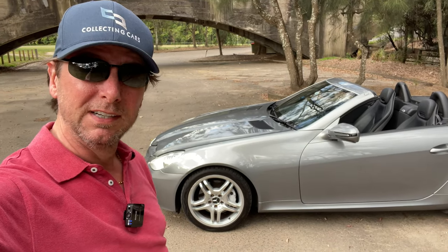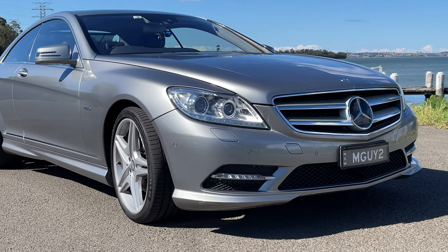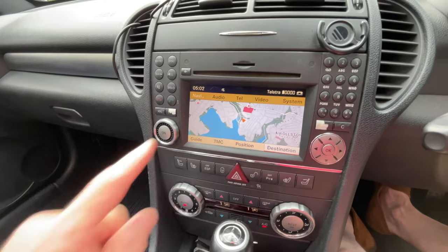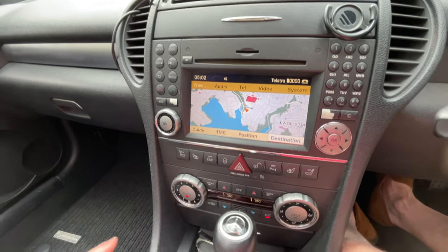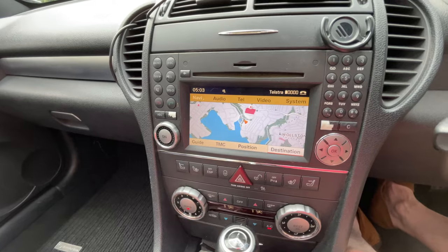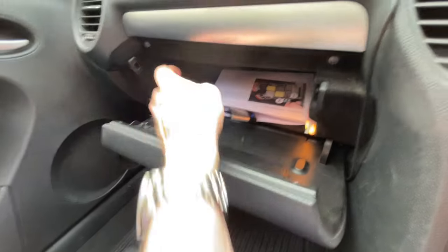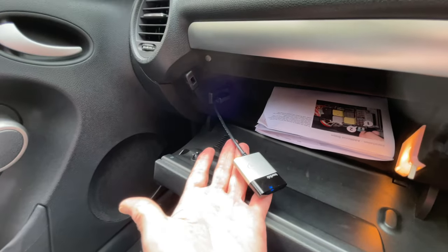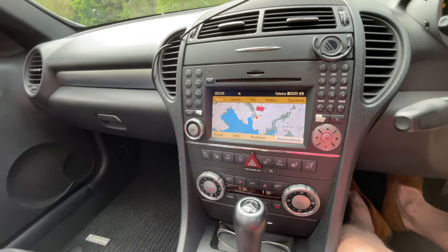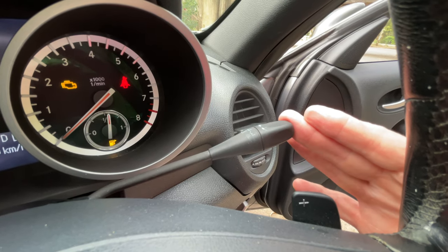The colour is new for the SLK — this is palladium silver, which those of you who have been with the channel for a while will know that my CL500 was this exact same colour. But this is the first time you could get it in an SLK. One of the biggest improvements on the pre-facelift version is the NTG 2.5 command system. This allows for Bluetooth telephone connection, and also in the glove box there's provision for the multimedia interface, which allows, with an adapter, Bluetooth audio streaming — a real bonus. And for the first time in an SLK, it has the Linguatronic voice recognition system.